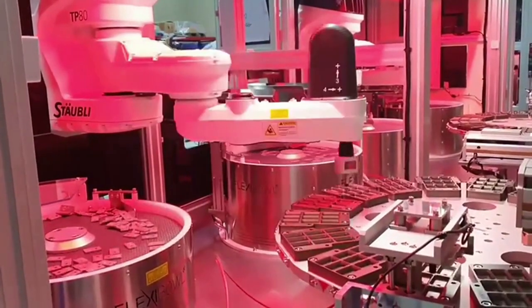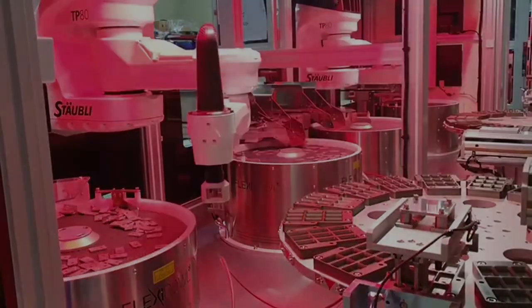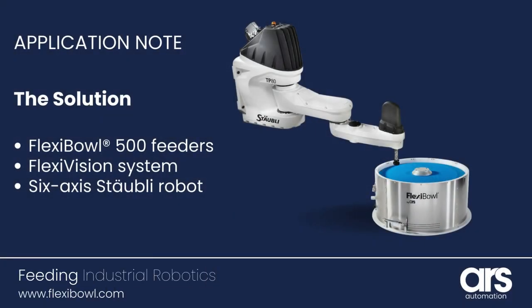The Flexivision system relays precise coordinates to a six-axis Stably robot, ensuring accurate part picking and placement.